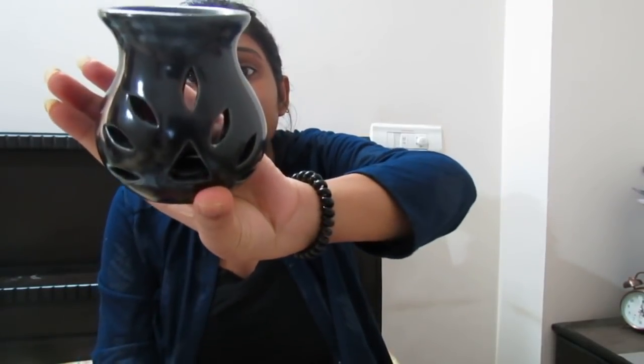The next item is the ceramic diffuser. It is in black color, though you will get many colors. It's not the best quality but it is doing its work, so I am not going to return this. With it, you get a tea light candle which you place underneath, and you put water in the top bowl along with essential oils. It gives a very good smell even now. It's a good item overall.